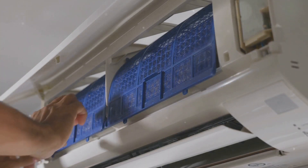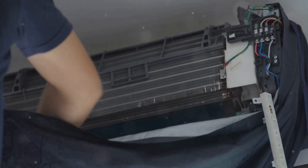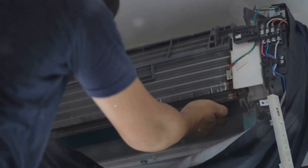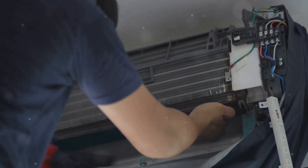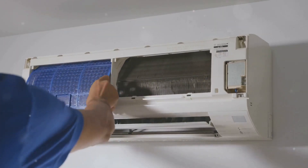Now, moving on to the refrigerator, your kitchen's energy hog. Make sure the coils at the back are dust-free. Just unplug the fridge, pull it away from the wall, and give those coils a good vacuuming at least once a year. This can boost efficiency by a whopping 30%.